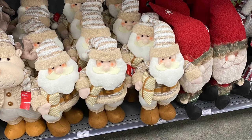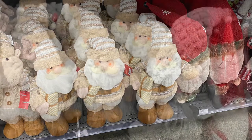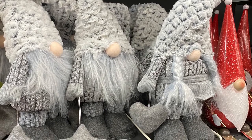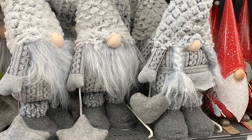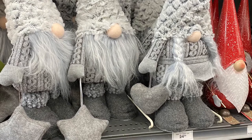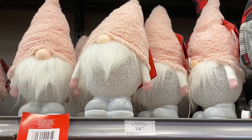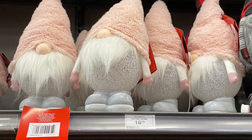And another Santa beside him with the snowflakes on the hat. And here's some of the gnomes — they had this gray version in the female or the male. The female has her pigtails there. And a cute little pink one with the pink hat — that was adorable, for $16.99.